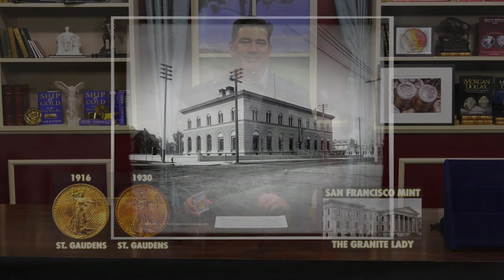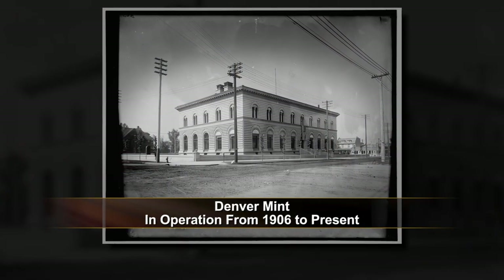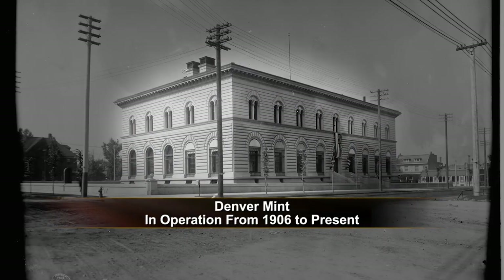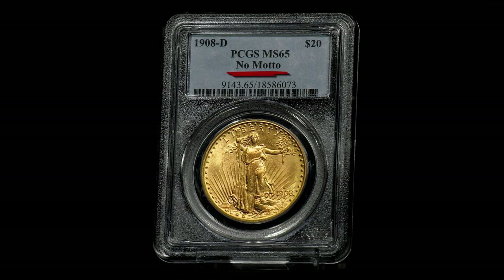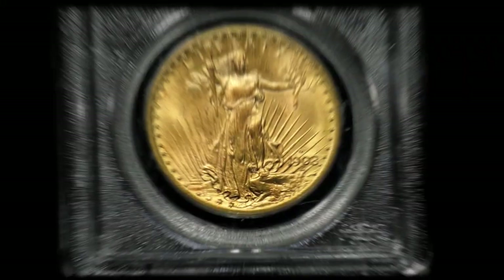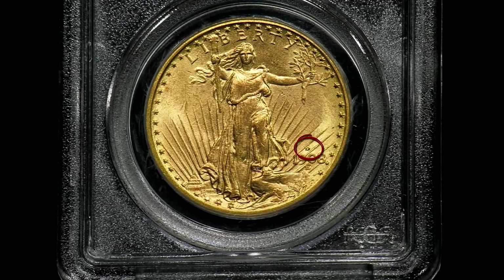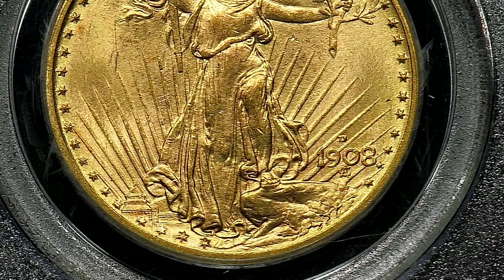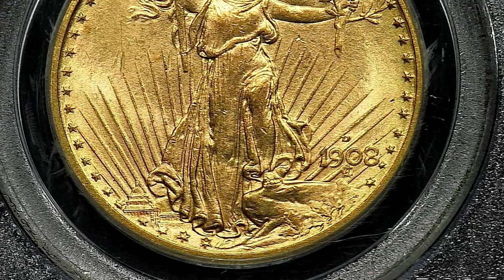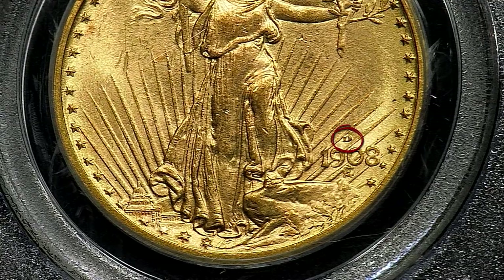In 1916 and 1930, the San Francisco Mint was the only mint to produce St. Gaudens gold double eagles. The Denver Mint struck issues for nearly the entire run of the series. The 1908-D is one of the only issues struck without the motto 'In God We Trust.' The D mint mark can be seen on the obverse of the coin above the date. Below the date, St. Gaudens' monogram or initials can be found — these initials are often mistaken for a mint mark, but keep in mind the mint mark appears above the date.